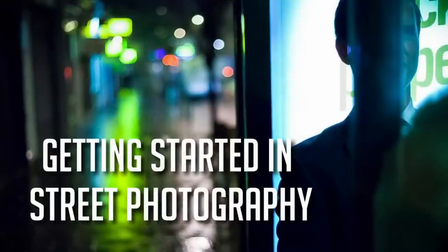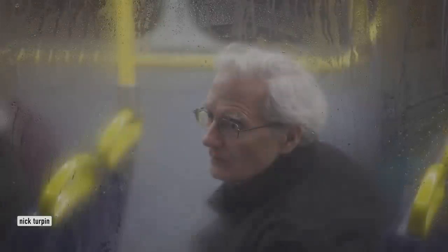How's it, guys? So to get started with street photography, obviously you need a camera. It could be anything from a smartphone or whatever you have.